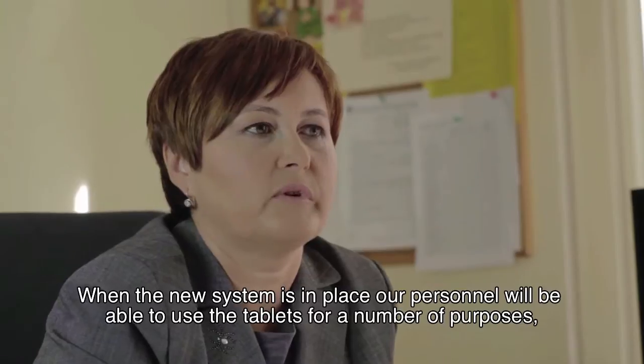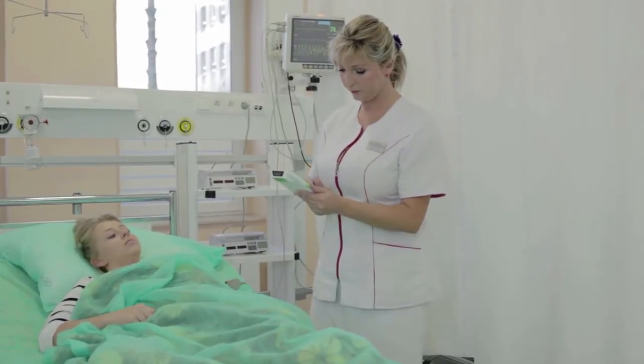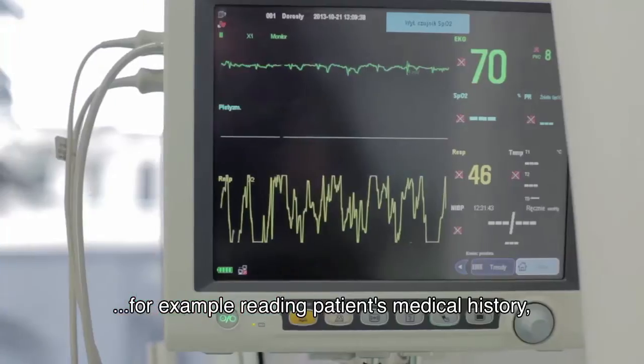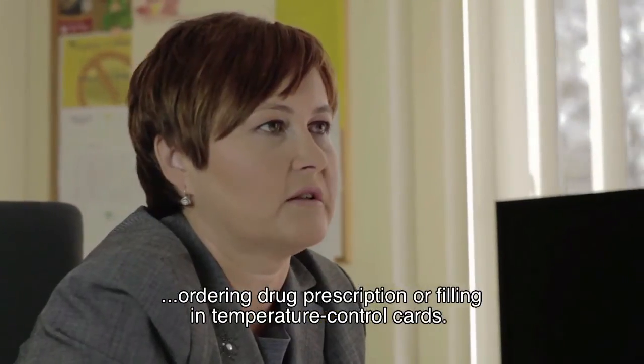When the new system is in place, our personnel will be able to use the tablets for a number of purposes — for example, reading patients' medical history, ordering drug prescriptions, or filling in temperature control cards.